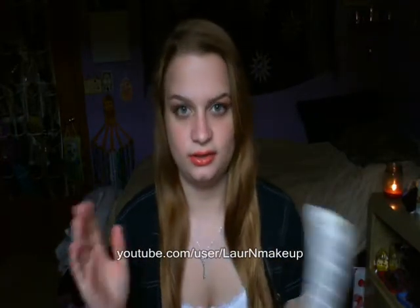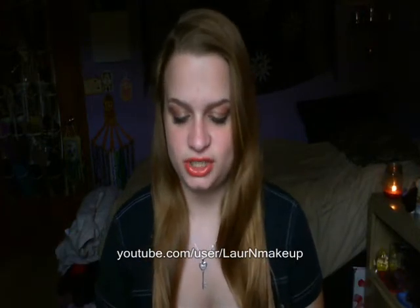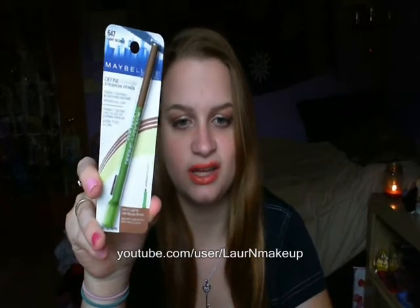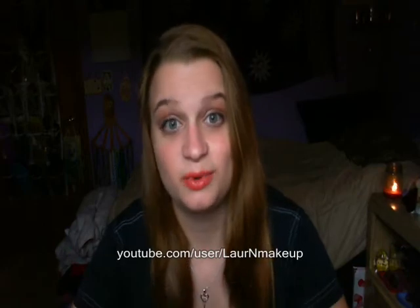Walmart — I still have my other Maybelline eye pencil, the Eye Studio something or other that I reviewed. I'll put the review link in the description box so you can check it out. But I've been really wanting to try this because a lot of people just love it. I got this Definer Brow eyebrow pencil in Light Blonde — it says it's best for light to dark blondes, so it should work for me.